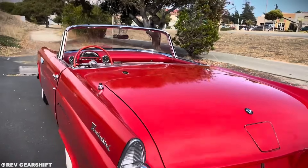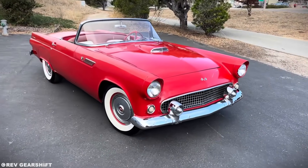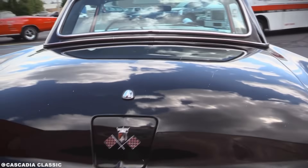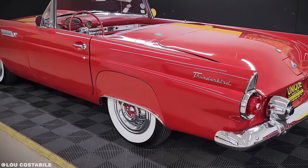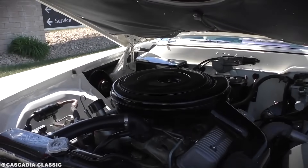What's your favorite piece of aviation-inspired automotive design? Drop a comment below. And if you want more stories about when car companies went beautifully, expensively insane in pursuit of perfection, hit that subscribe button. Until next time, keep those engines running — whether they're powered by pistons or turbines.